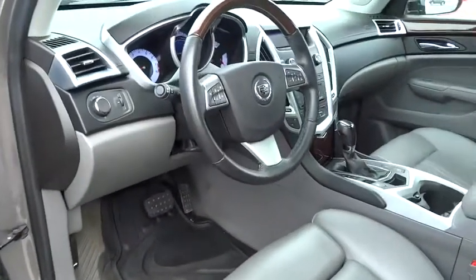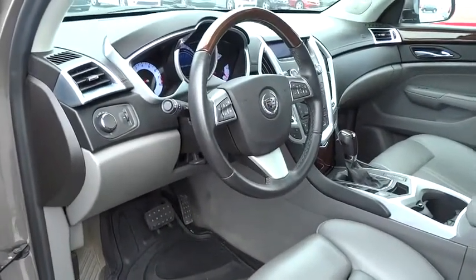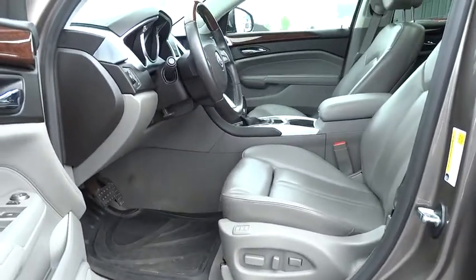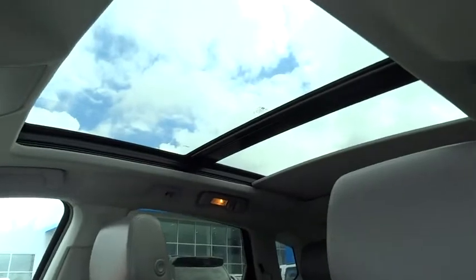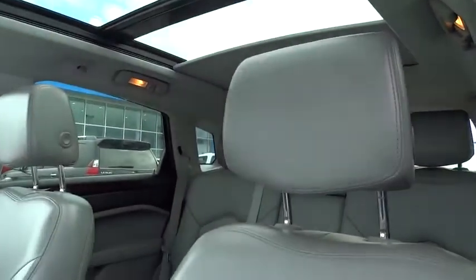Auto dimming rear view mirror. Keyless start. Keyless entry. Aluminum wheels. Floor mats. Cruise control. Four-wheel disc brakes. Rear defrost. Universal garage door opener. Premium sound system. Climate control.